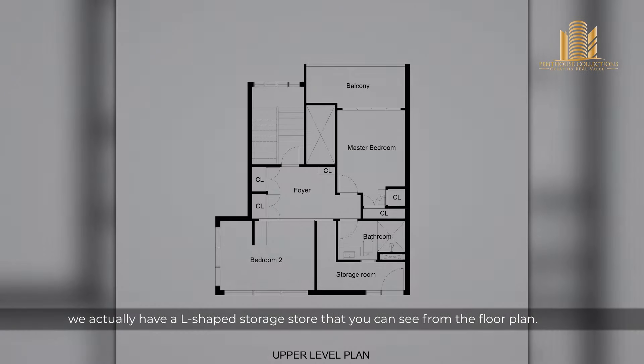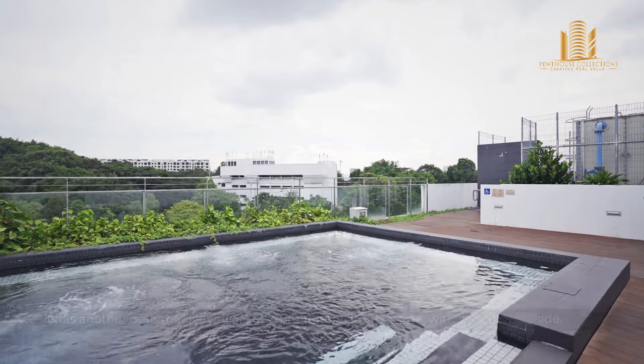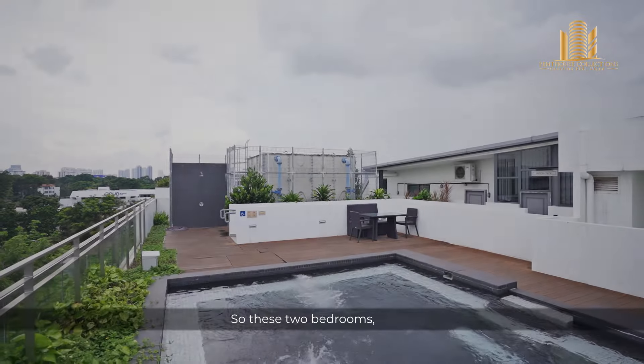Moving on, we actually have an L-shaped storage room that you can see from the floor plan. What's interesting is that it has another door that lets you access the level 6 attic with a jacuzzi outside.